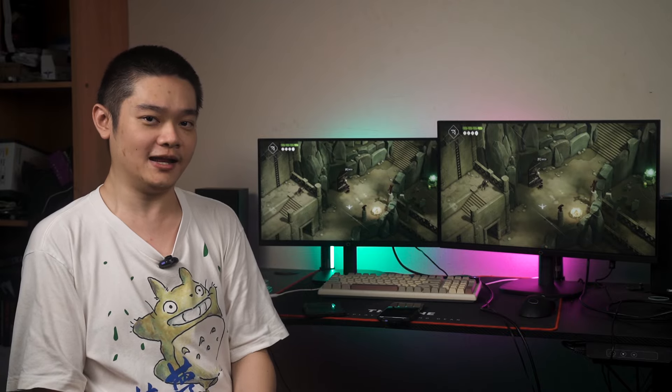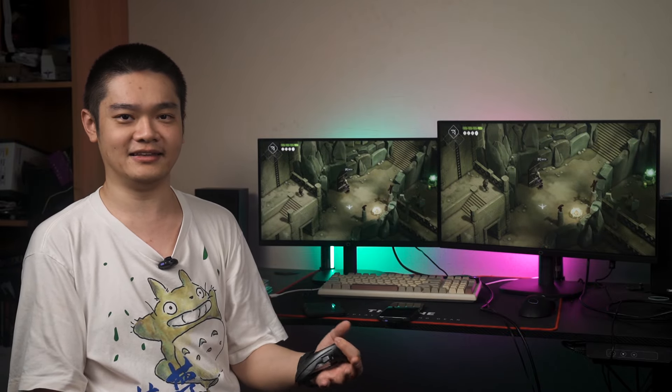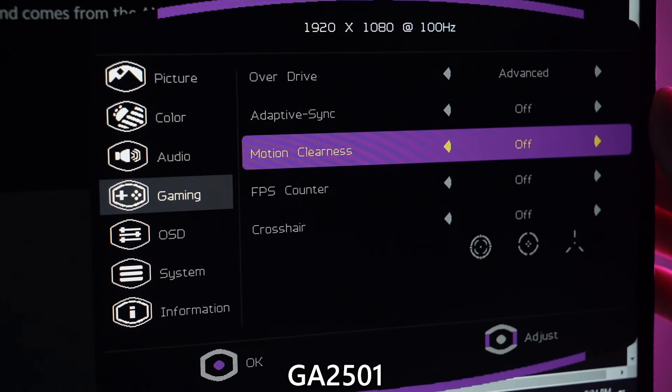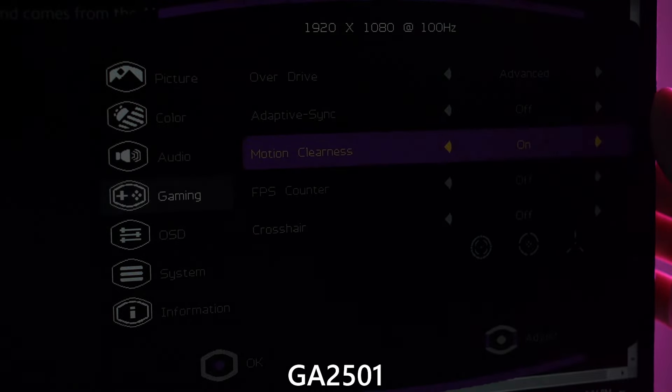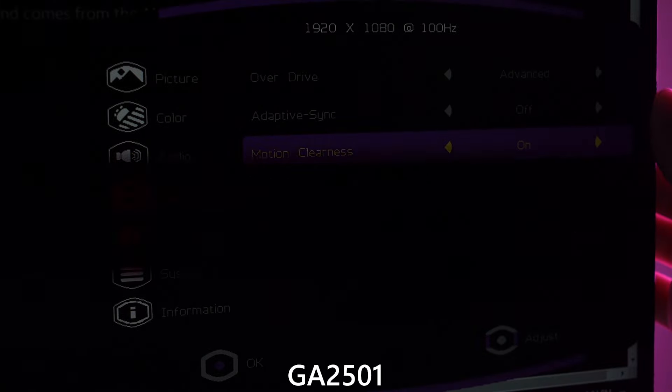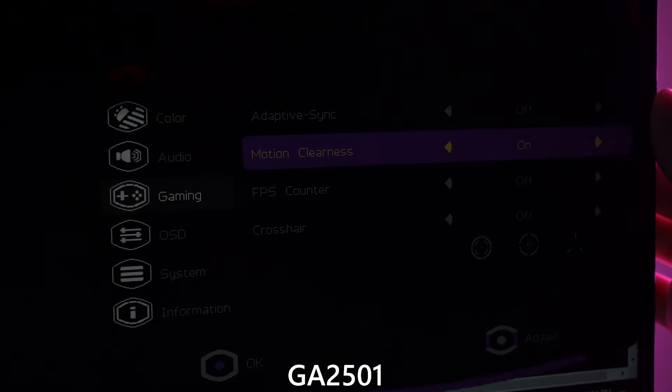There are also a lot more settings within the OSD menu, and one feature I want to highlight is motion clearness. As the name implies, it makes the motion of fast-moving objects look clearer on screen. It seems like the monitor is doing black frame insertion to mimic backlight strobing to reduce motion blur, but at the expense of maximum brightness — once you turn on motion clearness, the maximum brightness is cut by half. Since these monitors aren't particularly bright to begin with, I honestly just don't use the motion clearness feature at all.